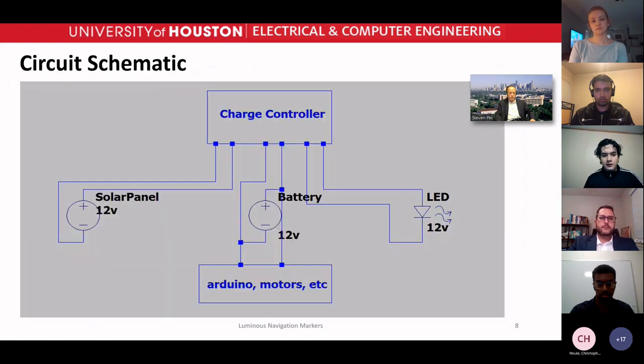Here is the circuit schematic where we have the charge controller managing the solar panel, the battery, and the LEDs. Hooked up next to the battery is the Arduino, motors, and anything else that needs power. The charge controller ensures that not too much power is fed elsewhere, prevents short circuits, and prevents the battery from discharging back onto the solar panel.